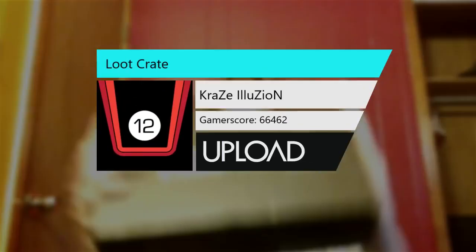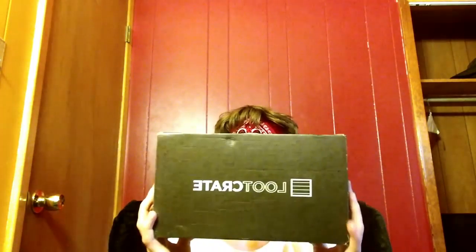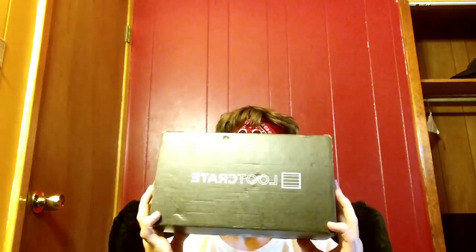It's that time again guys, another month of Loot Crate unboxing. This is April, and this month's theme was Quest — a little bit of Harry Potter, Labyrinth, Uncharted 4. I don't really remember what the other things are, but those are a couple of the main things, and it was good. Let's get to it — broke the seal!